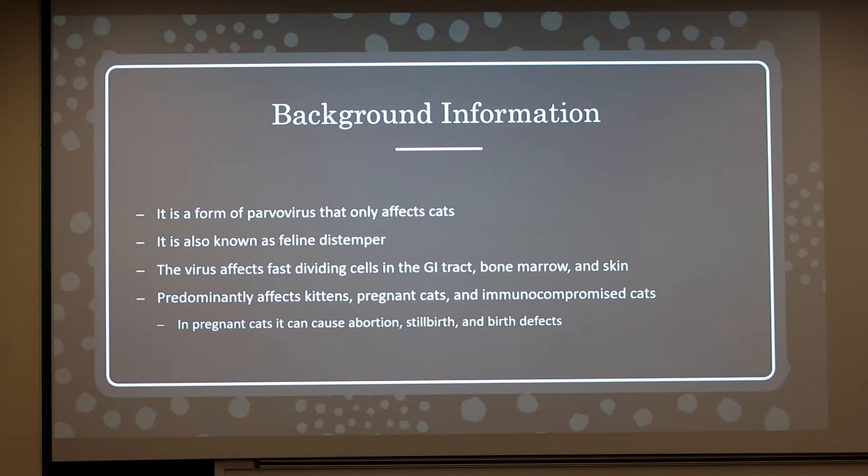In pregnant cats, it can cause abortion, stillbirth, and birth defects. These birth defects usually affect the brain or the eyes.